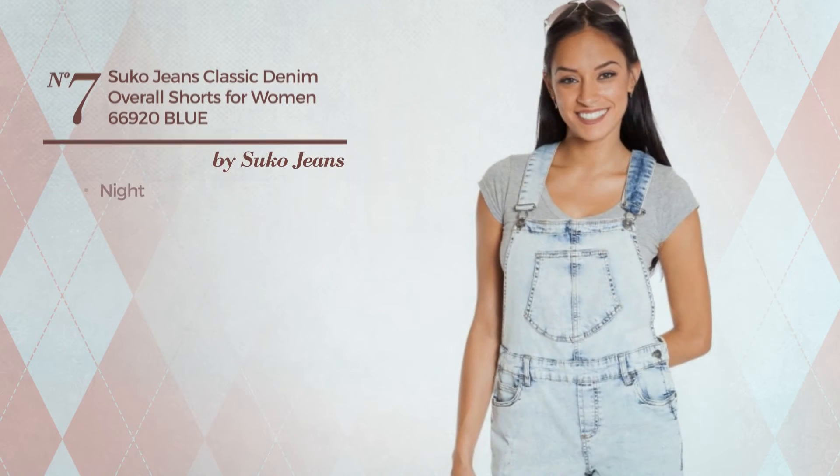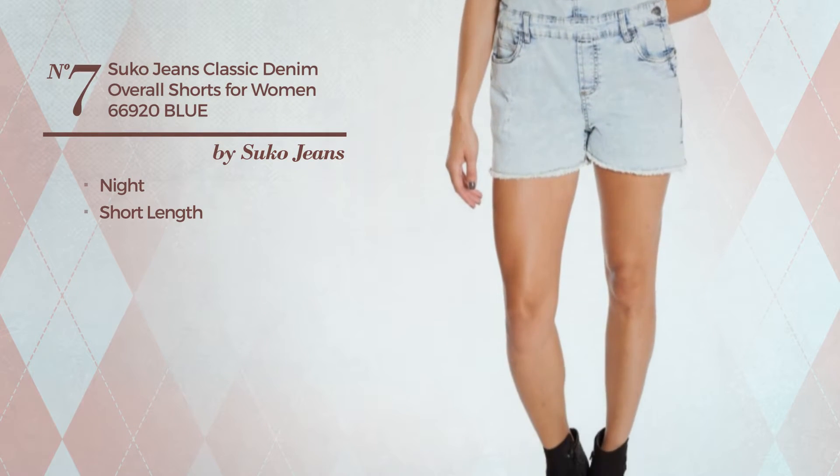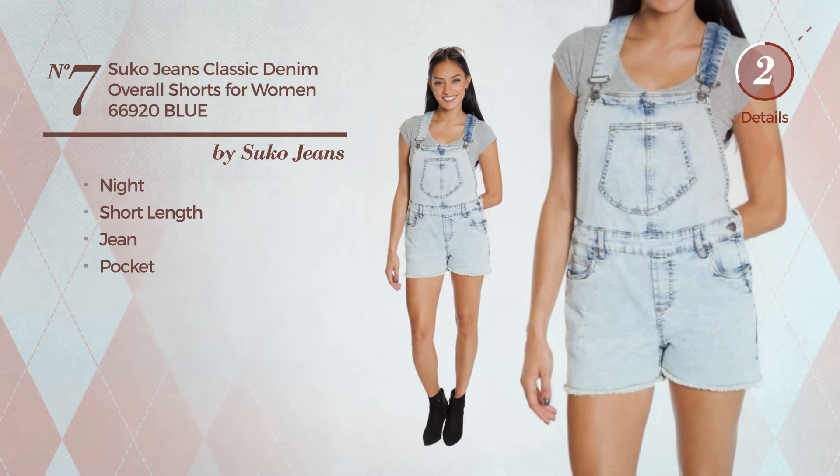Number seven: a short-length overall featuring a classic design, made of adjustable jean with a pocket, available exclusively in this color.